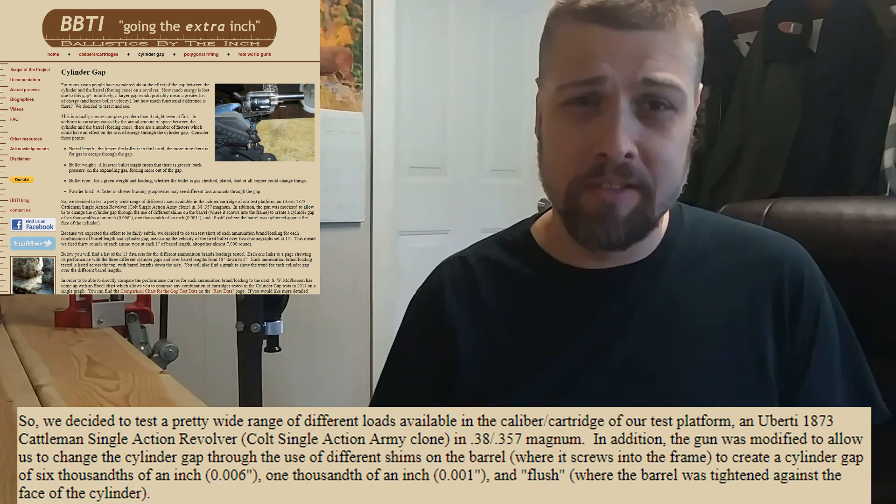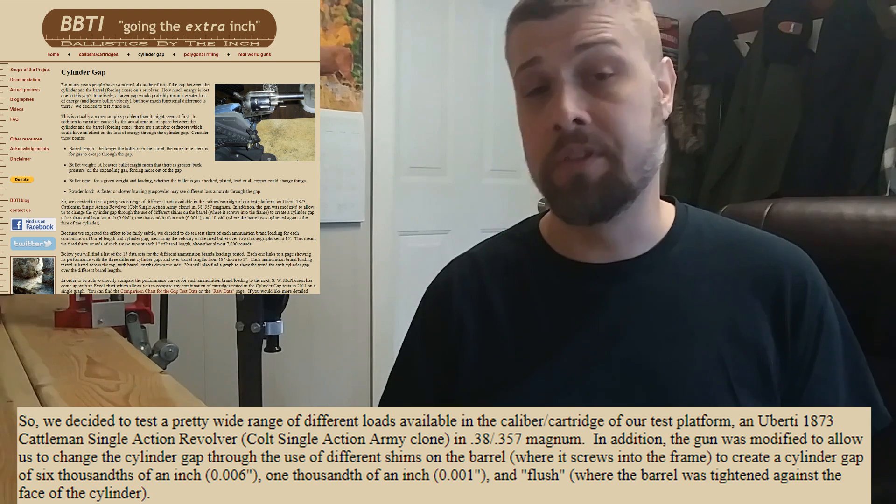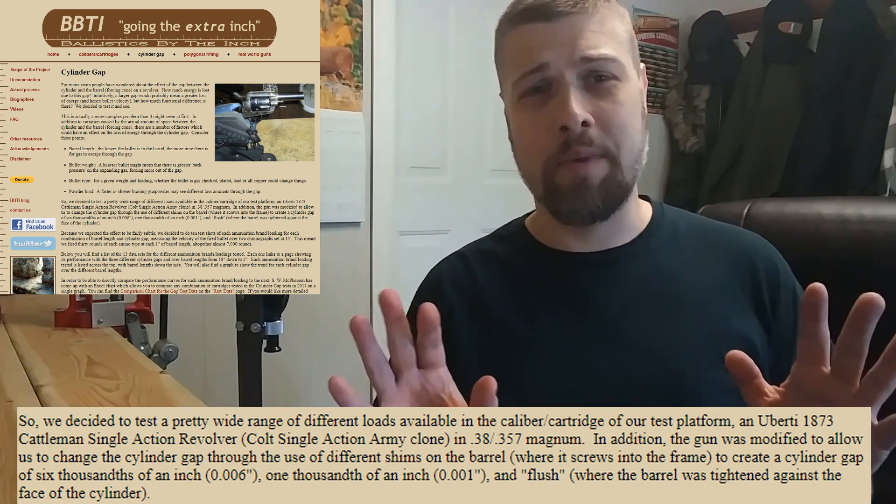There was a very reputable site that did an extensive test on what I'm going to talk about. I've known about this test for several years and I've gone to a lot of different sources looking for the same information, and it all comes out to the same conclusion. That's going to be talking about cylinder gap and the velocity and power loss through the cylinder gap.